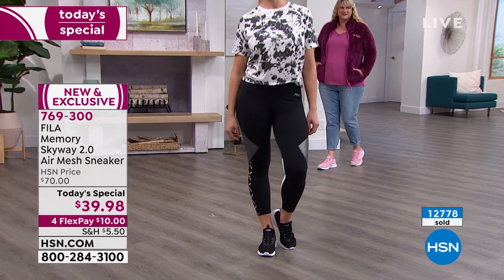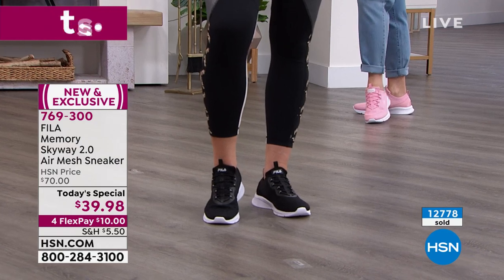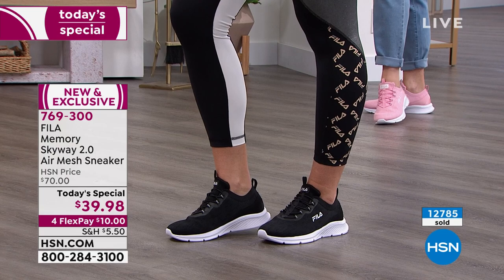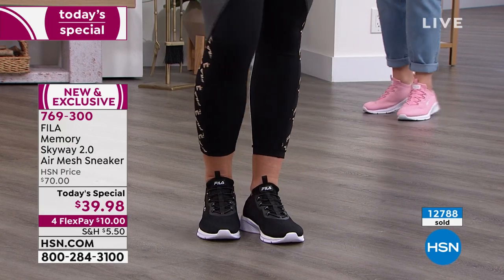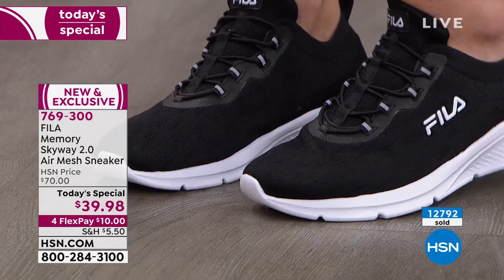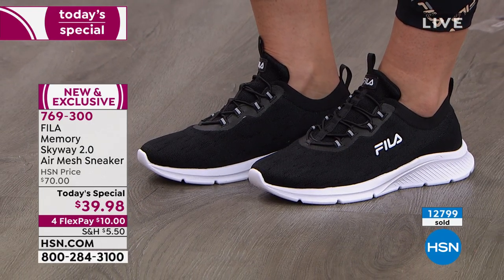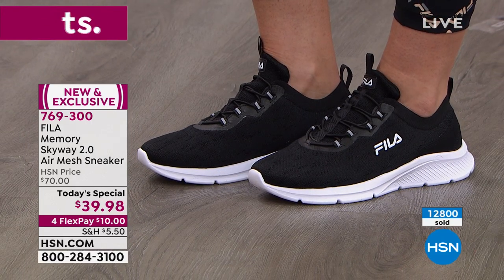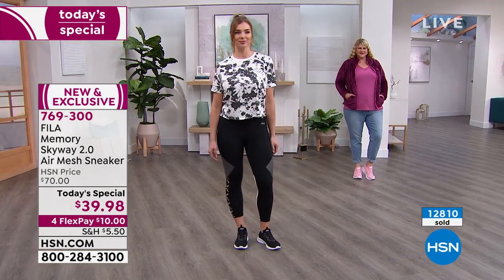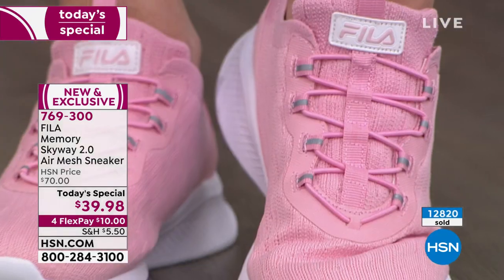A shoe could be cute but if it's not comfortable, I'm not going to wear it. If it's bulky and chunky and heavy, I'm not going to wear it. Fila has taken 111 years since their start in Italy to perfect the technology in their shoes. They're one of the most recognizable in the world for being a reliable sports lifestyle shoe.